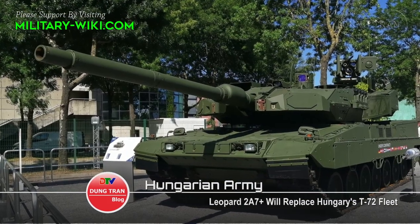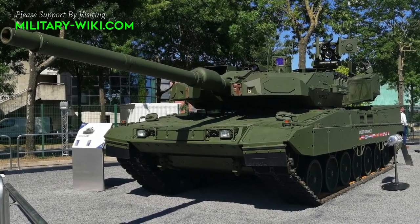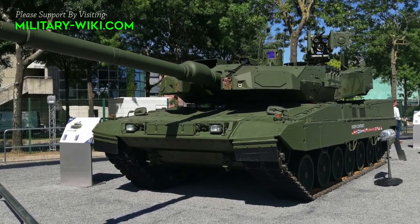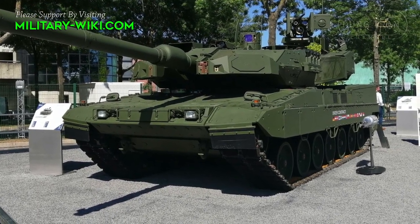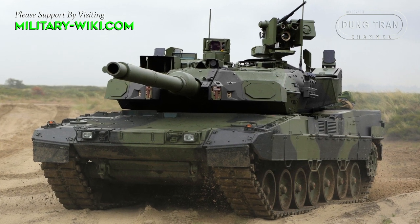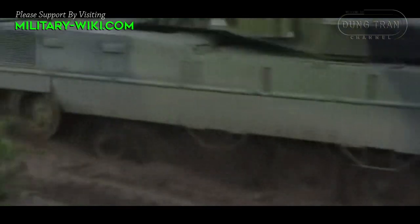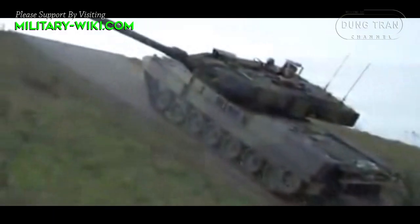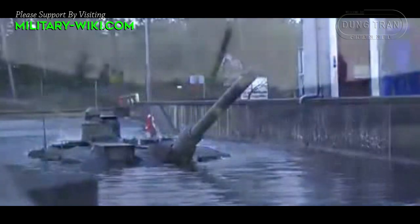The Leopard-2A7 Plus was first shown to the public during Eurosatory 2010, and is designed to operate both in low-intensity and high-intensity conflicts. The tank's protection has been increased by modular armor. The frontal protection has been improved with a dual kit on the turret and hull front, while 360-degree protection against RPGs and mine protection increased the survivability of the tank in urban operations.